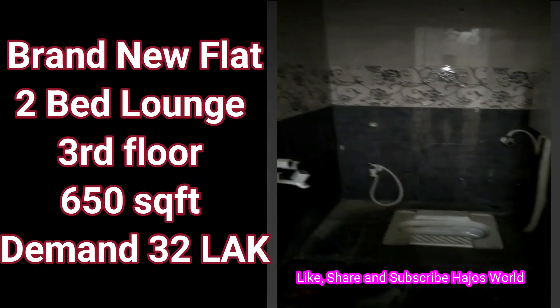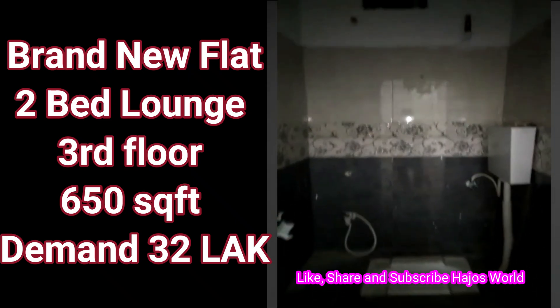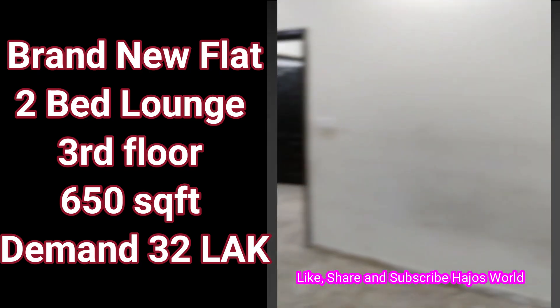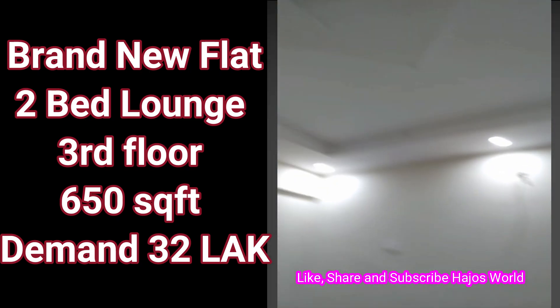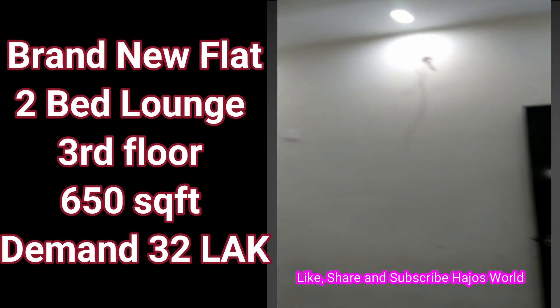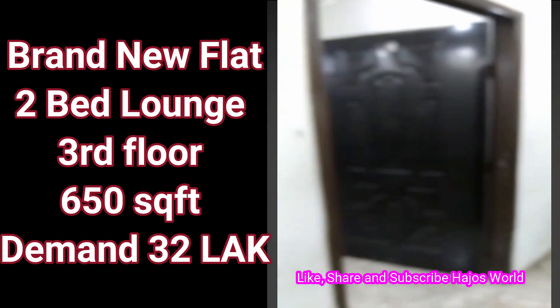Untouched flat and ready to move. This is proper and ready to move.